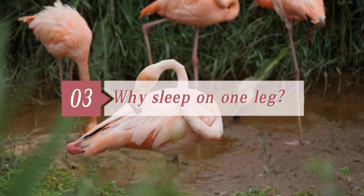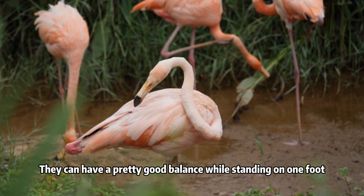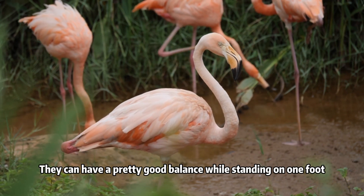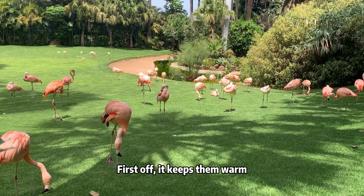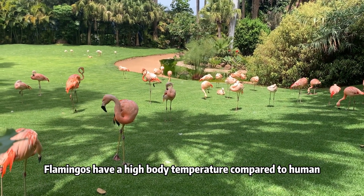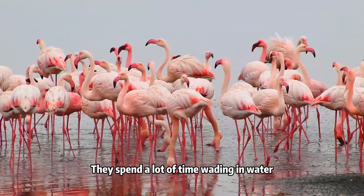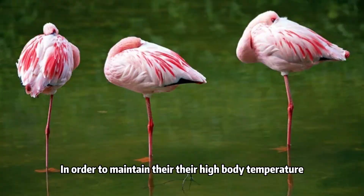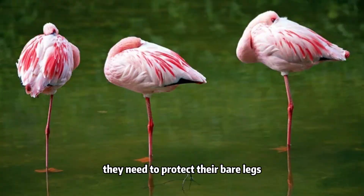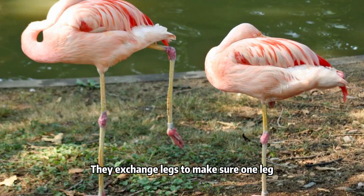Third, why do flamingos sleep on one leg? Flamingos are the yoga gurus of the bird world. They can have a pretty good balance while standing on one foot, and they can sleep in this posture. First off, it keeps them warm. Flamingos have a high body temperature compared to humans and many other birds — 38 to 40 degrees Celsius. They spend a lot of time wading in water, which cools them down constantly. To maintain their high body temperature, they need to protect their bare legs under the feather blanket on their body. They exchange legs to make sure one leg does not stay in the cold for too long.